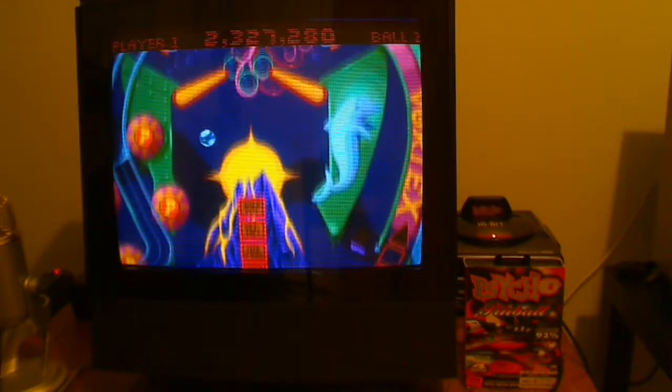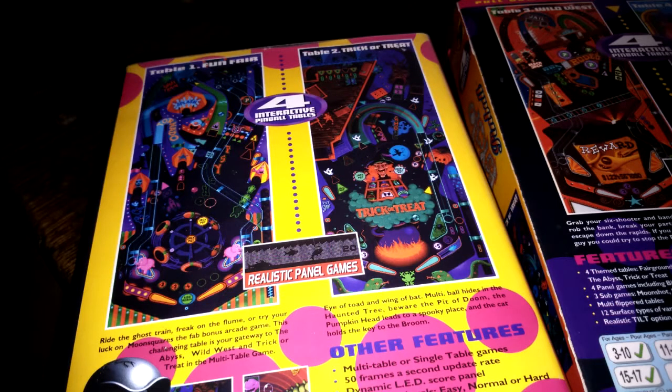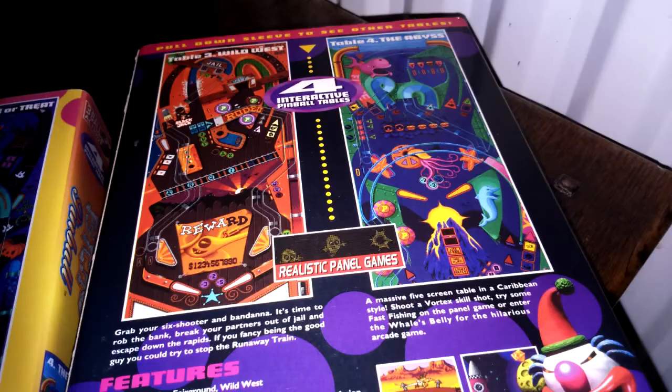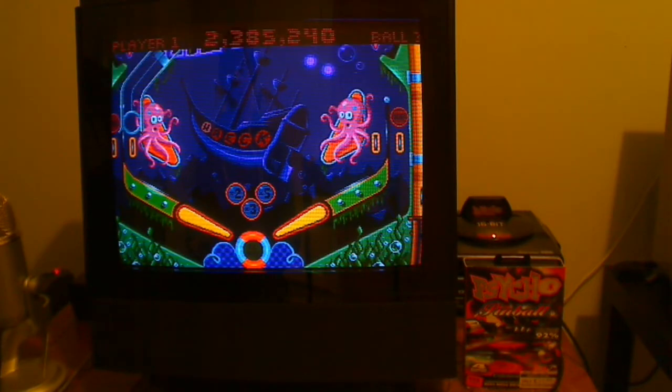This game is surprisingly cheap on eBay, even with the cover slip, which I thought — even when I bought it back in the 90s — there weren't many copies left with the cover slip, because no one I knew really looked after the stuff they bought, especially gaming-wise. I always really took great care of mine, but it's commonplace on eBay with a cover slip for about six to eight quid delivered.